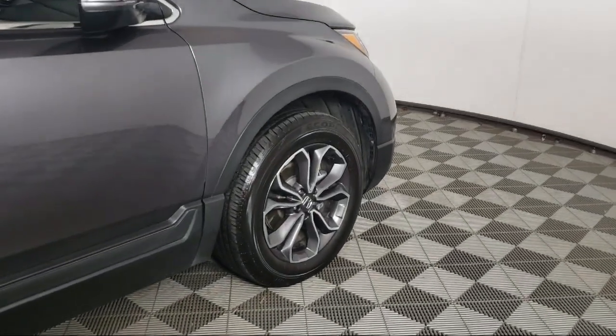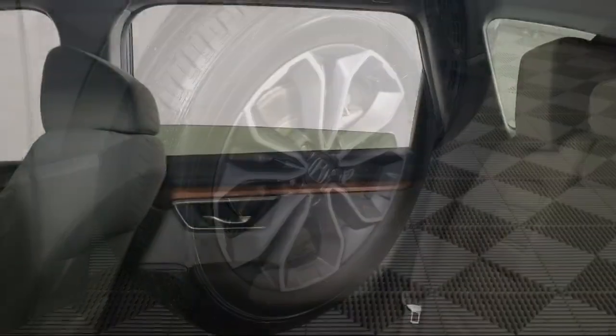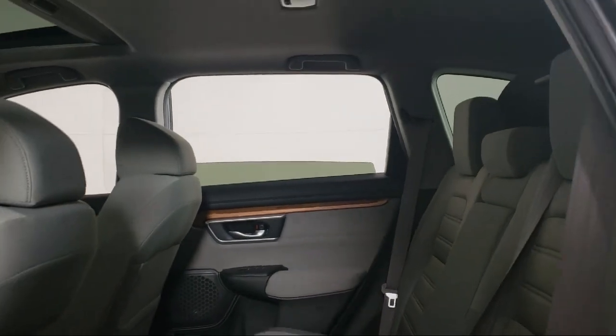Alloy Wheels, Keyless Entry, Rear Spoiler, Speed Sensing Steering, and has less than 20,000 miles on the odometer.